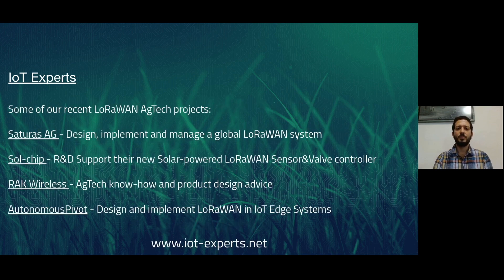Some of our recent projects include Saturas AG, for whom we designed, implemented, and managed a global LoRaWAN system. With Solcheap, we are working on their new solar-powered LoRaWAN sensor and valve controller. For RAK Wireless, we provide AgTech know-how and product design advice. With Autonomous Pivot, we design and implement LoRaWAN in their IoT Edge systems.